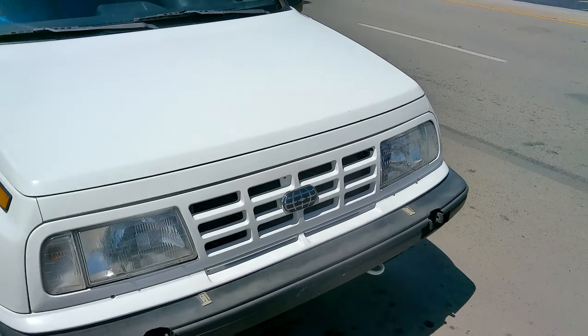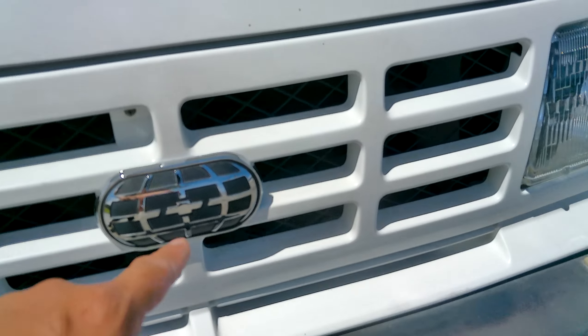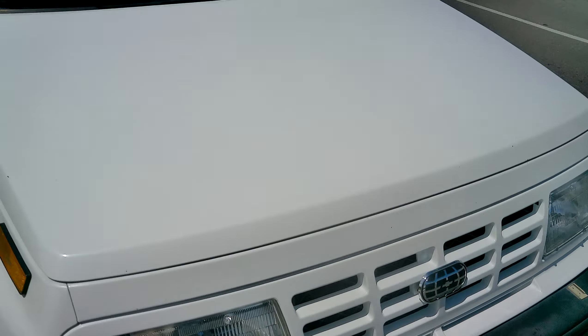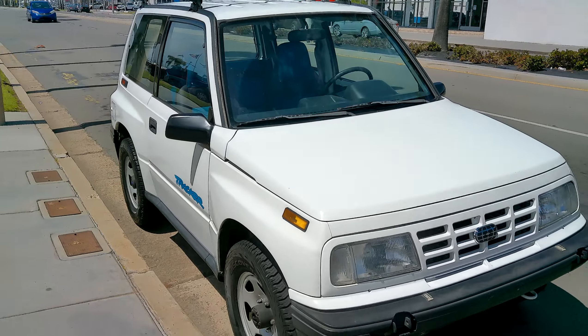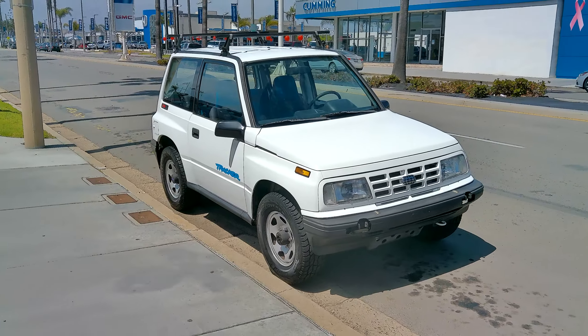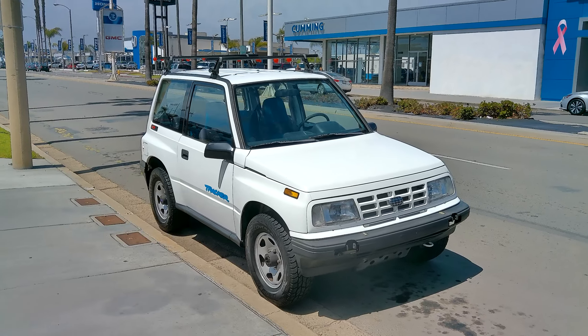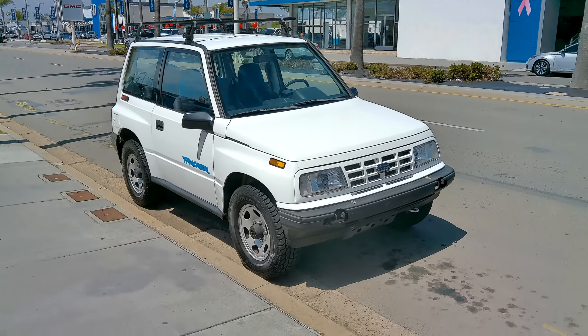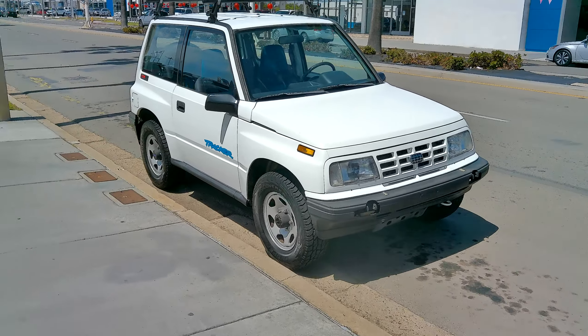Here in America it was sold under Chevrolet — that's the Chevrolet logo with a globe around it. Overseas, I think they were also called the Suzuki Sidekick at one point — correct me if I'm wrong — also the Vitara, the Escudo, and the Jimny. They're Jimnys now, but here's mine. Very proud of it.